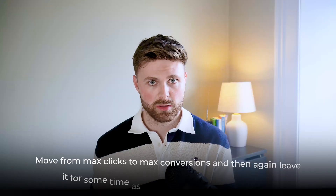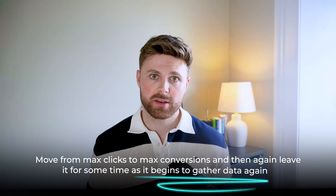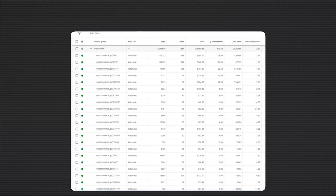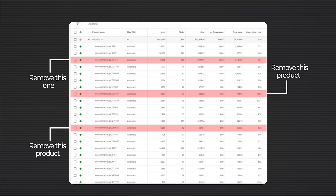Once you have around 50 purchases, move from Maximise Clicks to Maximise Conversions, then leave it again as it begins to gather data and goes through its learning period again. Step two is segmentation. After gathering enough data with sales coming in, and you're confident about what's working and what's not, you need to remove products that aren't doing well.